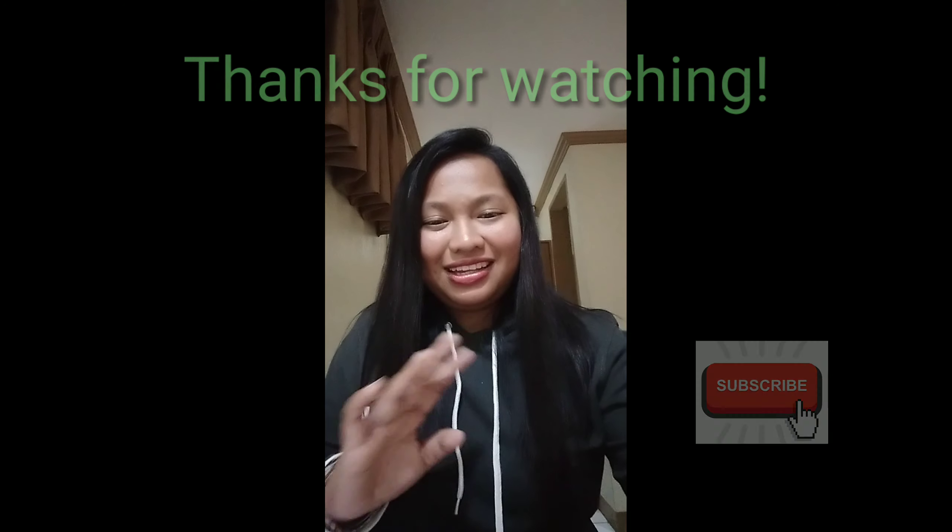You can do it! I hope this video helped you. Please like and subscribe to my channel, and I hope to see you in my next vlog. Thank you, bye bye!